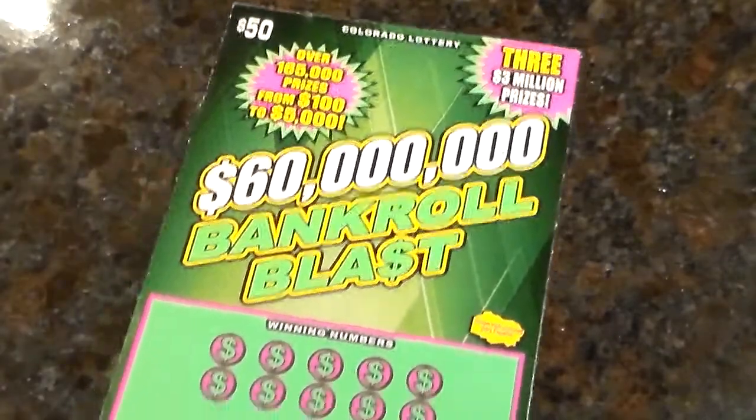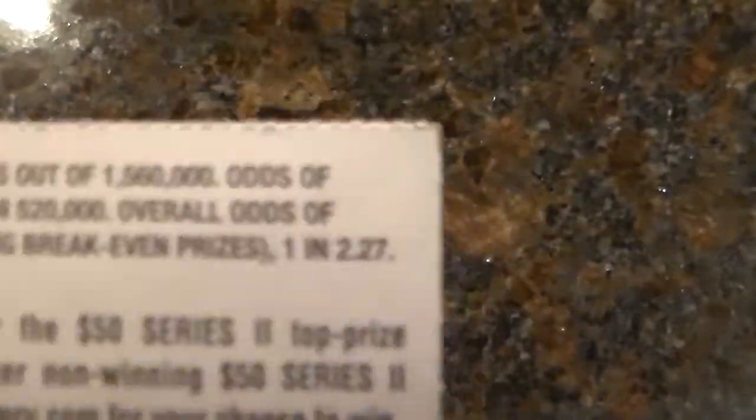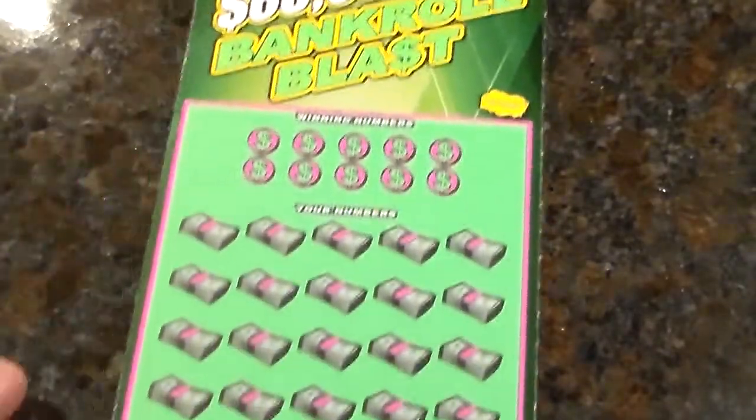Hey guys, it's Winston764, back again for another special Colorado Lottery ticket today. We're going to play the new $50 ticket called Bankroll Blast. Best odds of winning: 1 in 2.27. Hopefully we win big on this one.